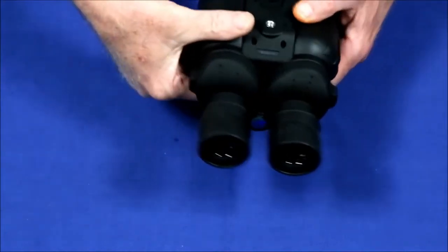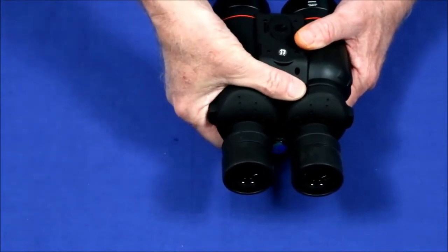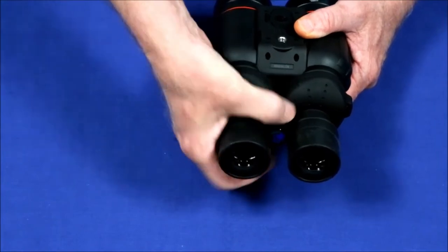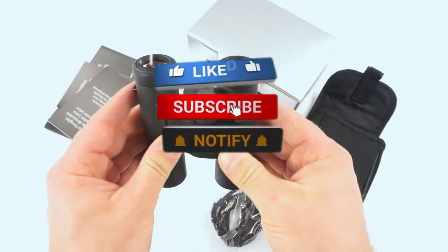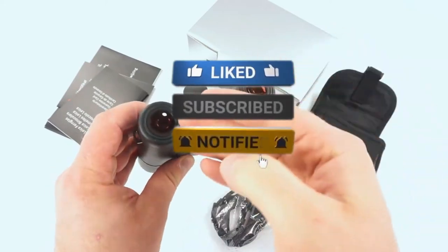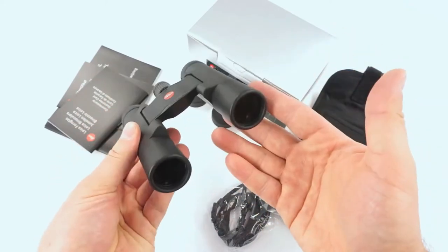The binocular light enters through a lens called an objective lens on each side. The objective lens turns the image being viewed upside down. Then the light passes through the prisms, which turn the image right side up and reflect it toward the eyepieces.